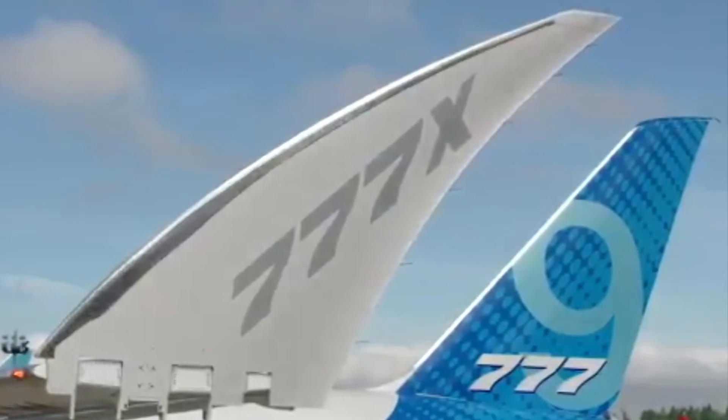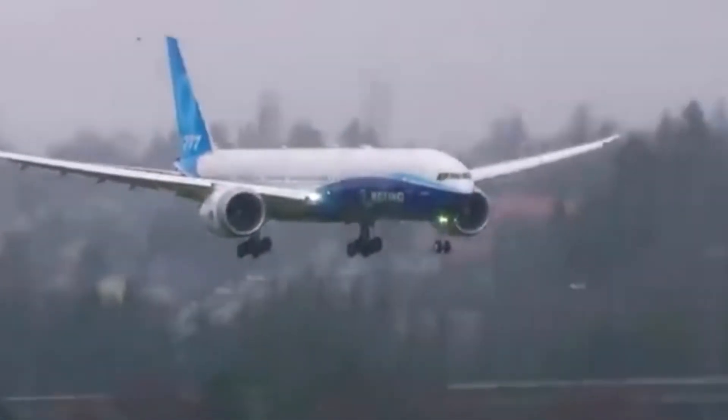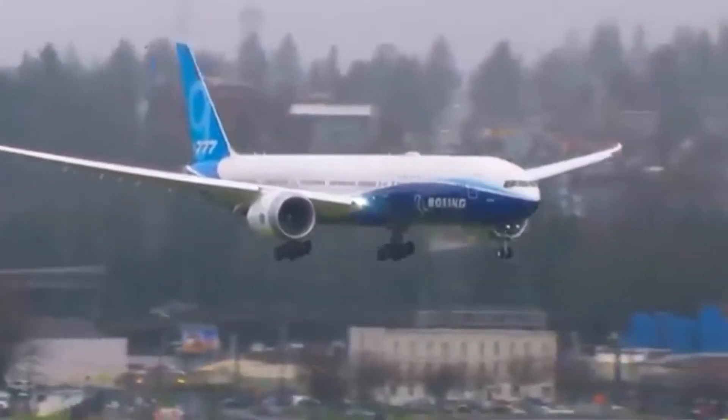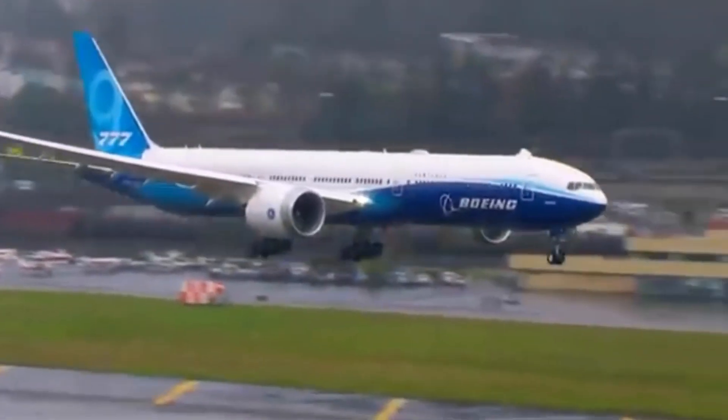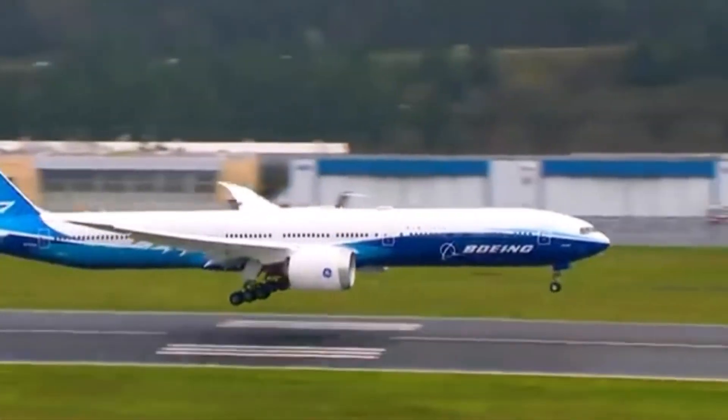A few more facts about the type: it will have a folding wingtip, which I talked about in another video. The Dash 8 will cost $410 million dollars and the Dash 9 will cost $442 million dollars. The Dash 9 will be 76.7 meters long.